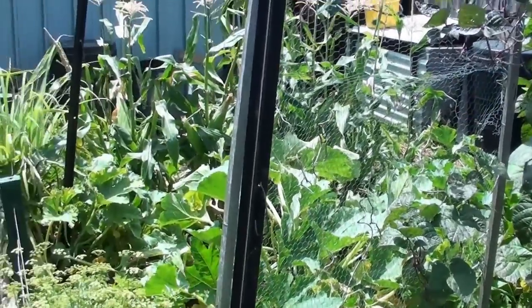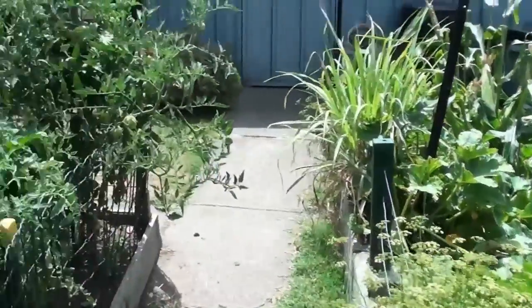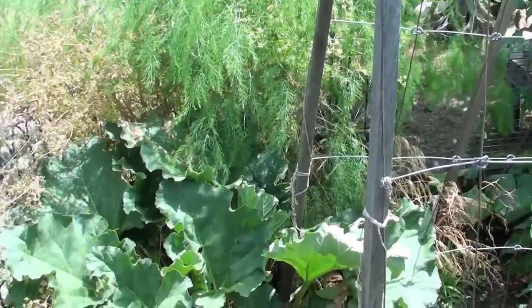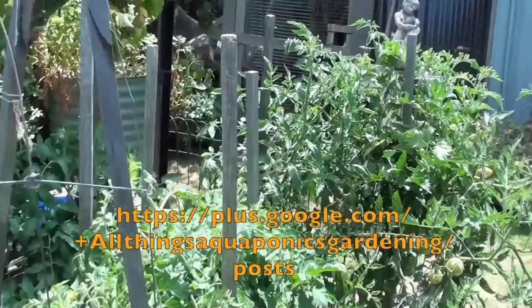I'll do a bit of a video later on just on the trout themselves and my thoughts. Thanks for watching — any comments please leave them below. Give us a thumbs up and share us with your friends on social media — that'd be fantastic.